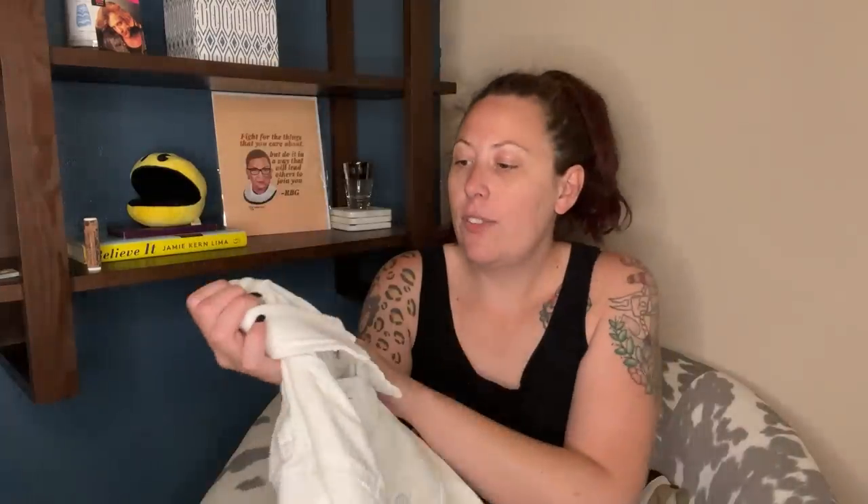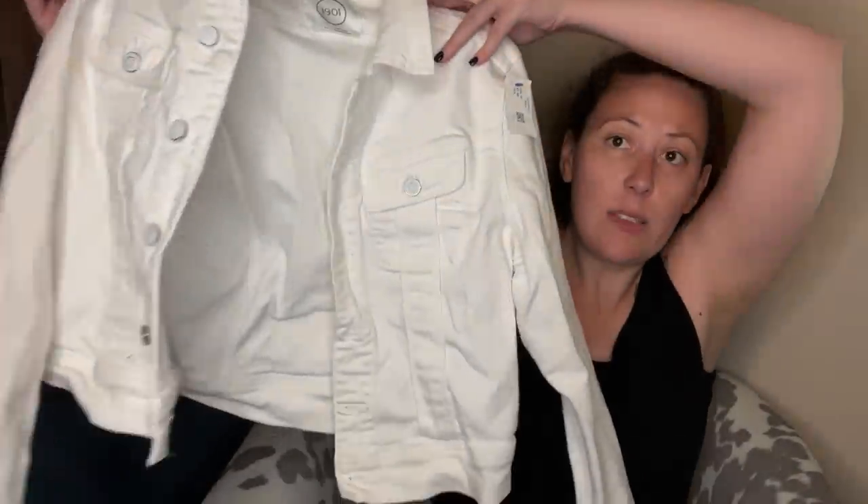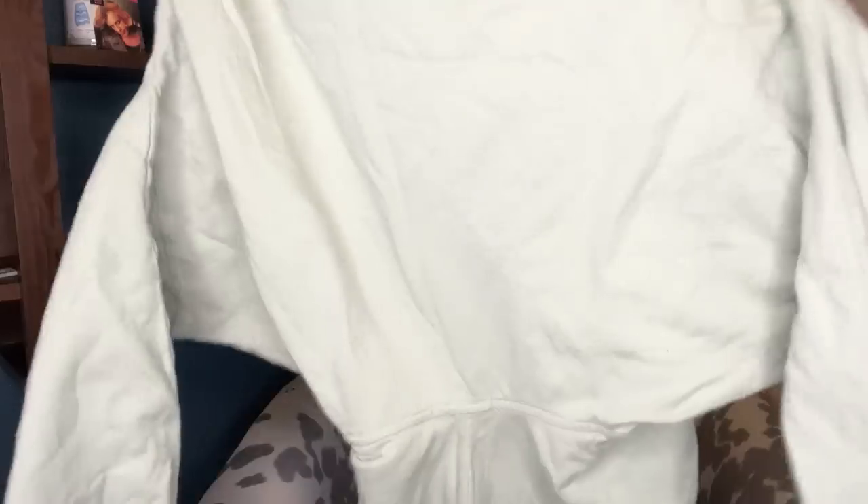This is a white denim jacket — this one is 1901, which is a Nordstrom house brand. Just a white denim jacket in perfect condition, and that's a staple wardrobe piece. We have a hoodie from Young, Fabulous and Broke — it's a brand sold at Nordstrom and other places. You guys have got to see the cut of this hoodie — it's so good. It's like a big oversized cropped hoodie. I'm in love with this thing — I'm excited, and I'll definitely find a stock photo for it.